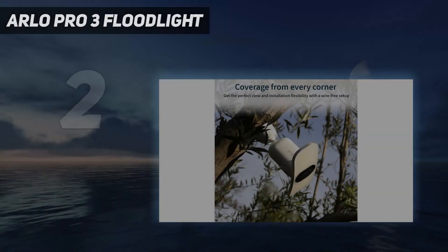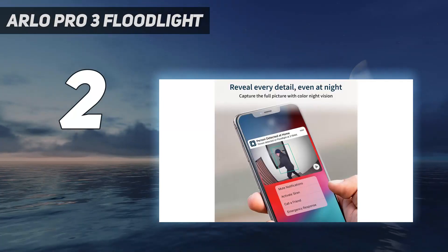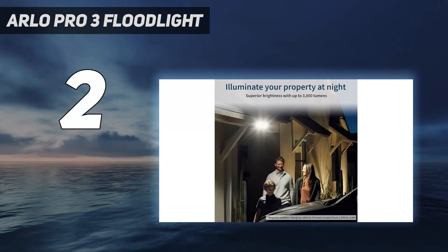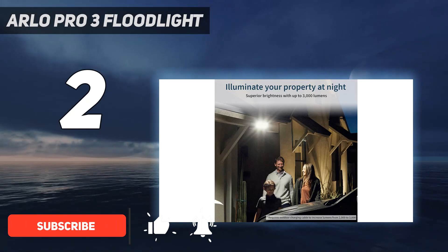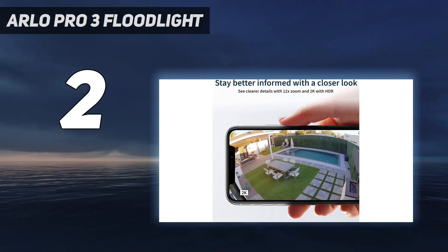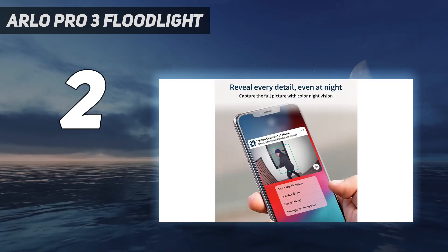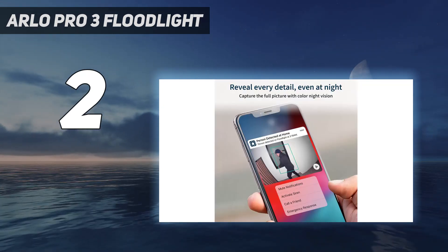Number two on my list is the Arlo Pro 3 Floodlight. The Arlo Pro 3 Floodlight is designed like a winged version of the brand's other cameras. With a 2K HDR camera, it offers better resolution than many and doesn't need wired power. It ships with a chunky battery, but underneath is the MagSafe-style connector familiar to Arlo users, where an optional permanent power supply or solar panel can be connected easily. Either way, you still get battery backup.